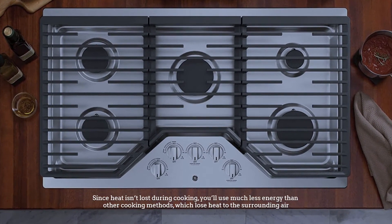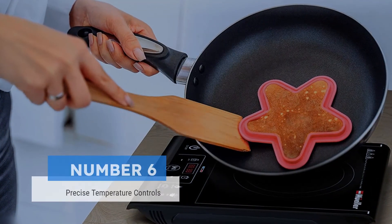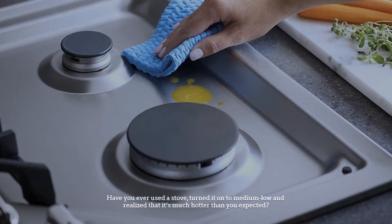Since heat isn't lost during cooking, you'll use much less energy than other cooking methods, which lose heat to the surrounding air.